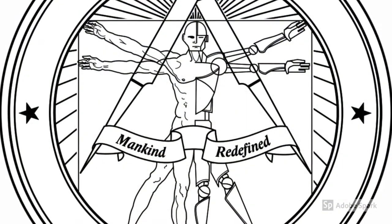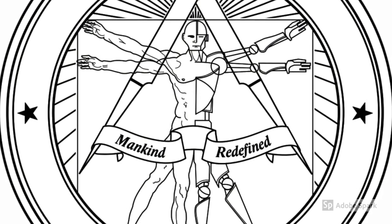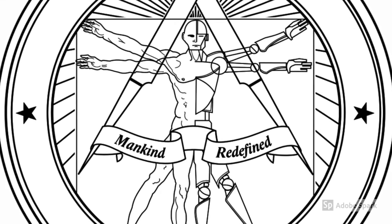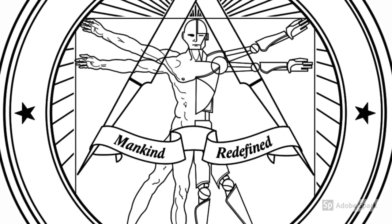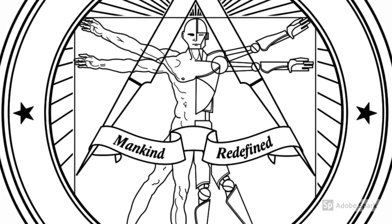It was a new era for the remnants of one of pre-war America's most renowned universities. Mankind redefined. Originally, members of the Institute lived and worked in the bowels of CIT, which extended far beneath the ruins we see on the surface.